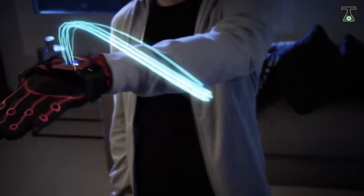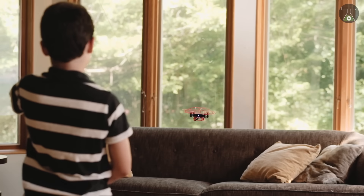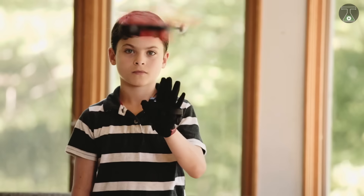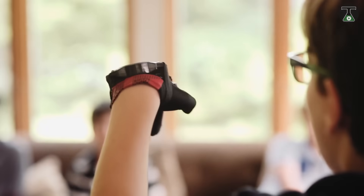It can race through obstacles, perform 360-degree front and back flips, and can move in any direction. It has been designed for indoor flight with a 6-axis gyro stabilization, ensuring a smooth and stable flight.